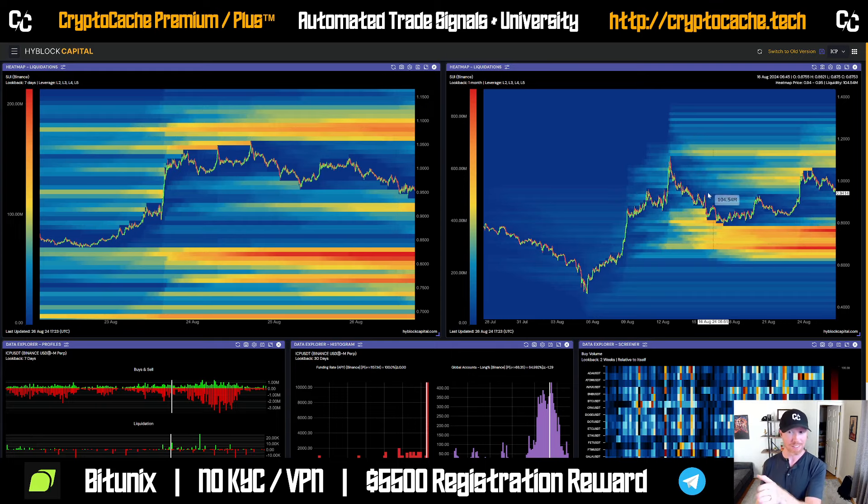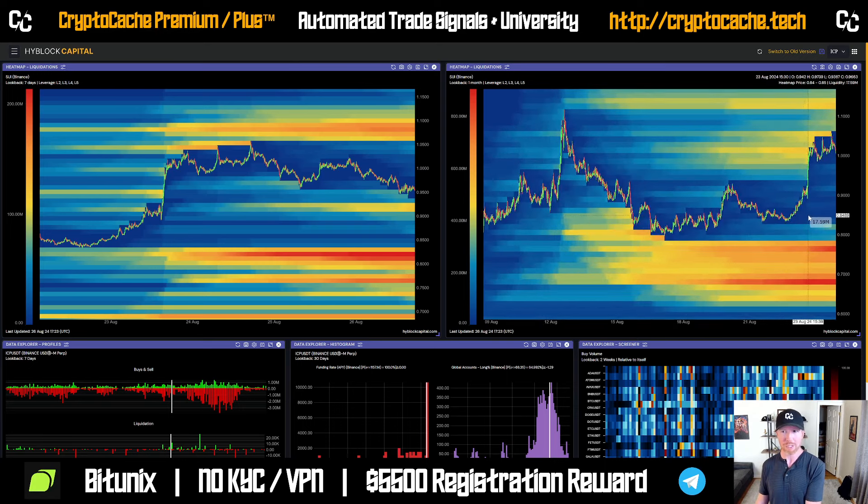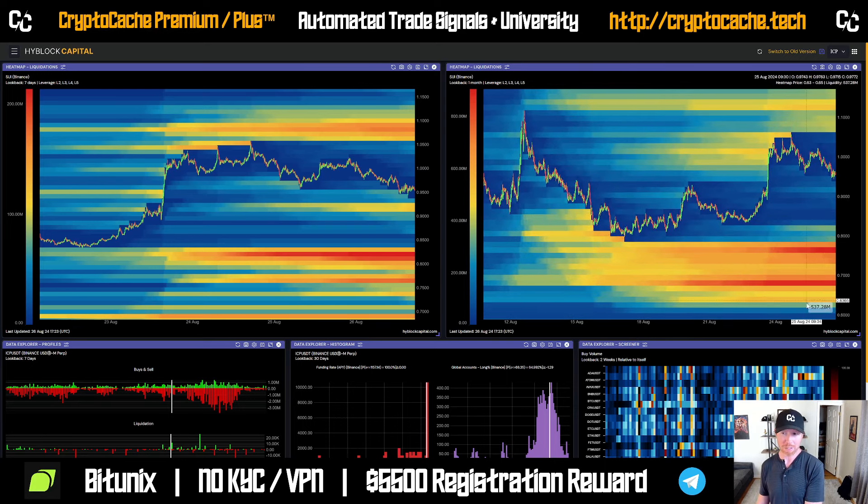However, if we zoom out and essentially look at the last four weeks worth of trading, we can see there's a tremendous amount of liquidation on the downside. So there's more incentive for the price to pull back than to go up. But that also tells us we have a lot of support too, so you got to recognize that.